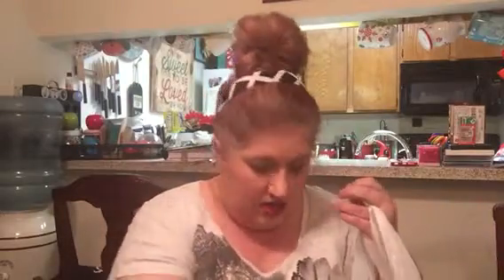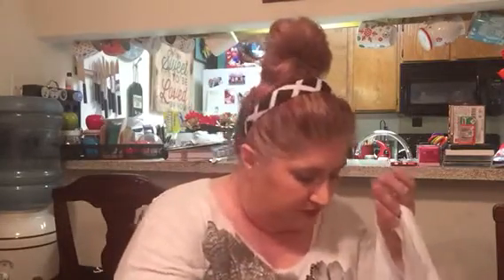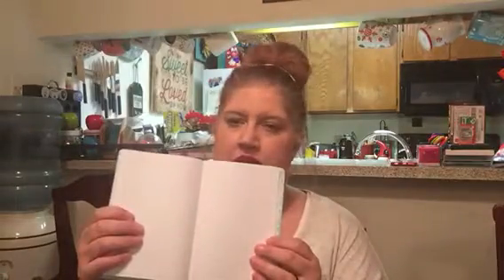I picked up two journaling notebooks — one in pink and one in turquoise. The pink one says 'Do What You Love' and the paper is lined. The second one says 'The Impossible is Possible' and its paper is grid. So I got those.